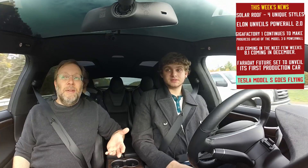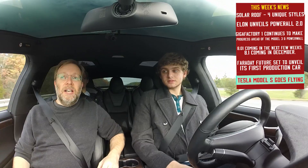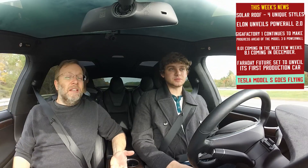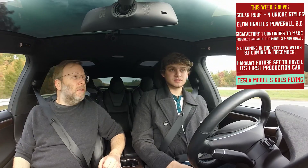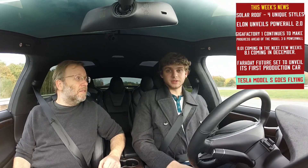The Model X, just this quarter as production is ramping up, accounts for 6% of all luxury SUV sales in the United States. For a brand new car to break into the market that strongly — that's pretty amazing.